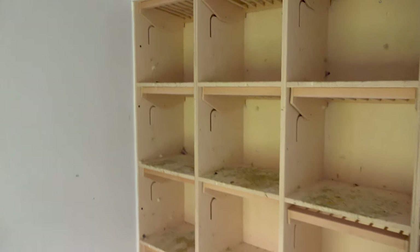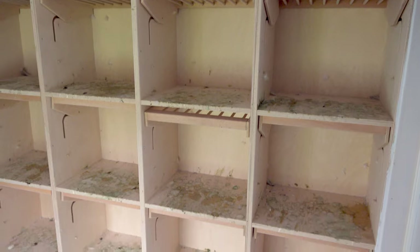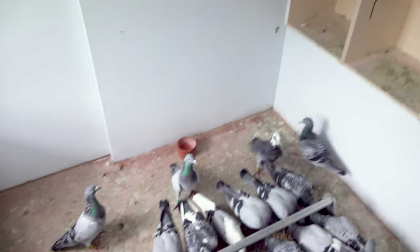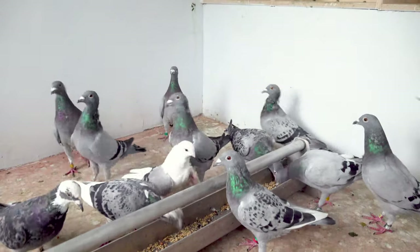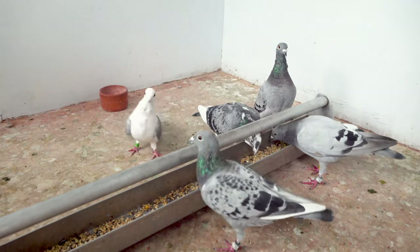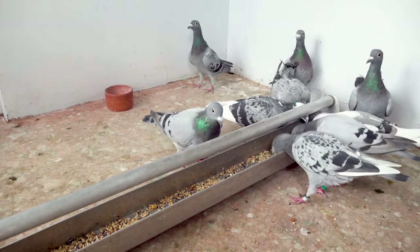This loft was the former young bird loft section for the hens and as you can see I have changed the cells. This loft will be for the raising hens next year. At this moment I have the eight young birds I had left — hens here — and my breeding hens, and I feed them once a day now.